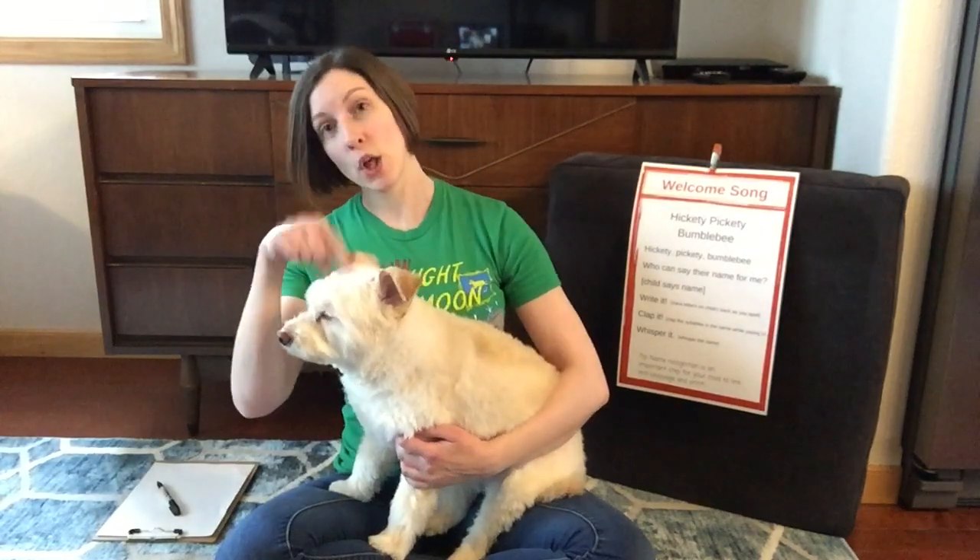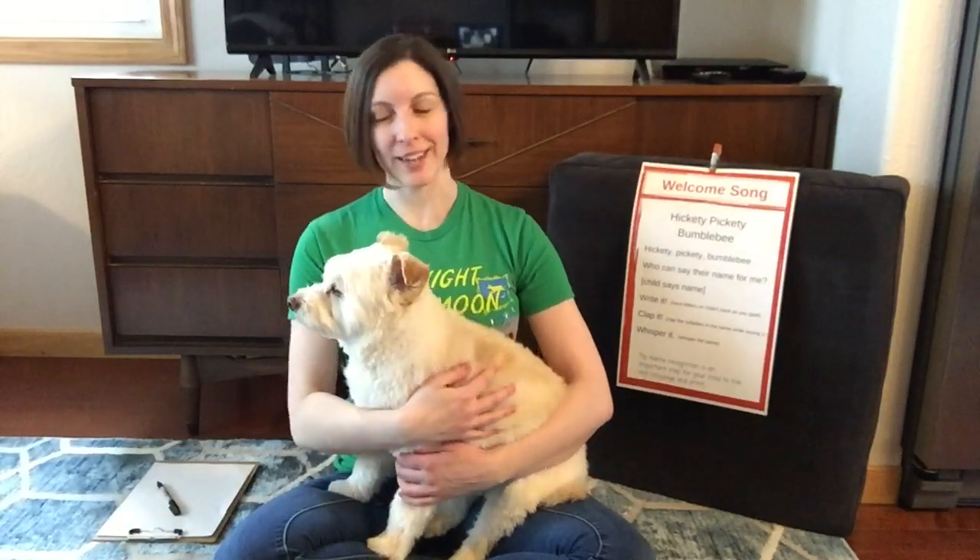Hello friends! Miss Abby here with a lap sit with Loki. Since we're at home I thought I would do a lap sit with my dog Loki. He offered very generously to take Harry's place doing all of the fun rhymes and stuff that we do normally for brilliant babies.